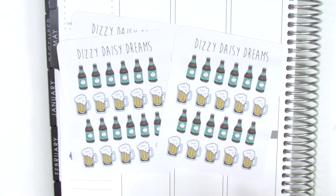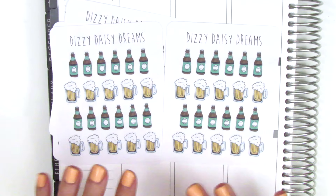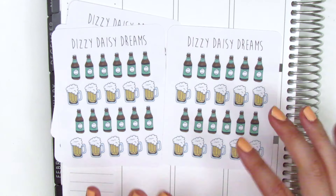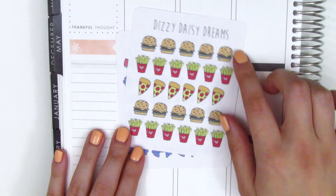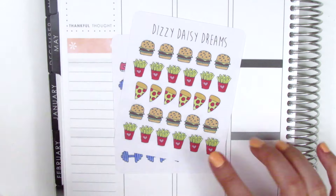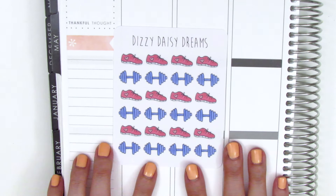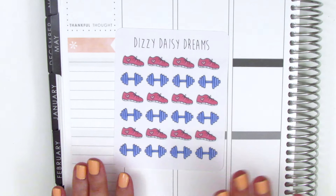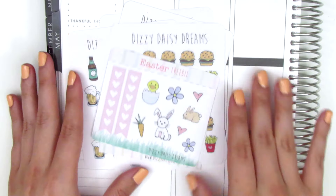I got two sheets of these beer stickers because I'm totally running out of my current sheet — I only have two left. These are my favorites; I love that the color she uses for the beer glass is not too bright, so I can pull it into different spreads. I also reordered the hamburger, french fries, and pizza sheet since I'm running low on that too. The last sheet is her workout sheet — I bought it for a friend last year and didn't get one for myself, but now that I'm running and working out weekly, it's perfect for me.